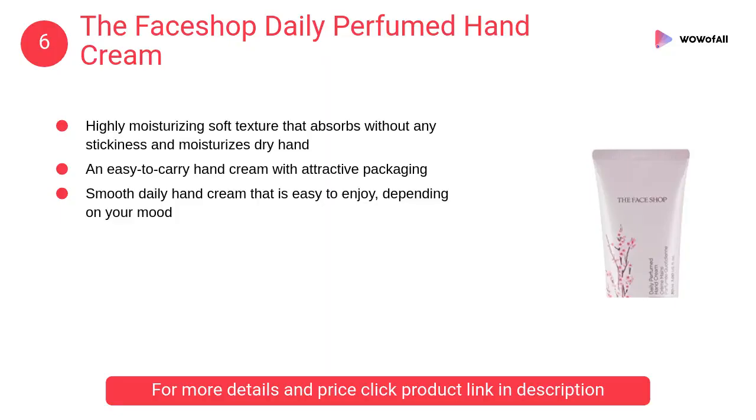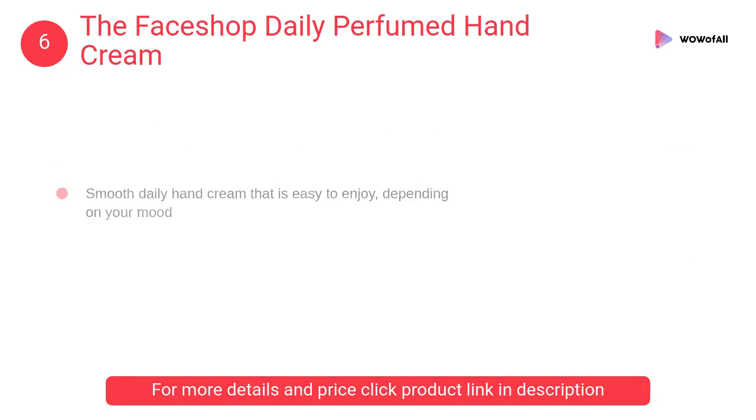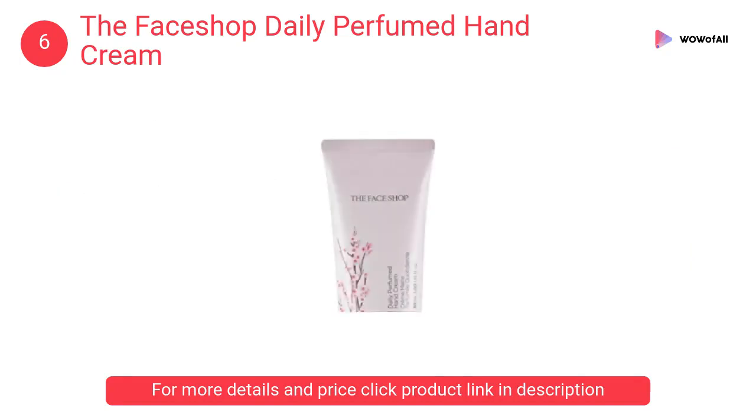At Number 6: The Face Shop Daily Perfumed Hand Cream. It is an easy-to-carry hand cream with attractive packaging. A wide range of perfumed hand creams with a romantic fragrance that nourishes and moisturizes skin.